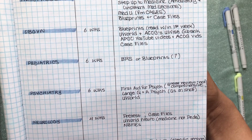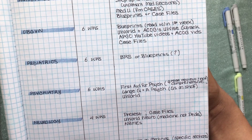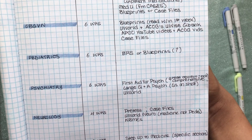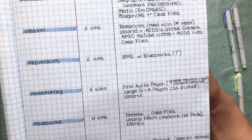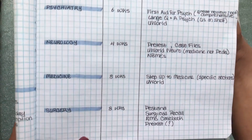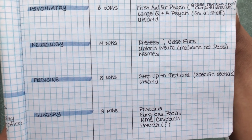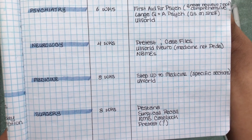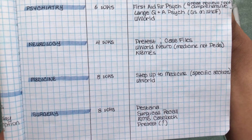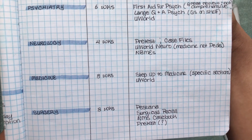For peds, I haven't obtained much information on that, but I heard BRS and Blueprints are great for practice questions and background reading. For psychiatry, I heard First Aid for Psych is a great review but not very comprehensive. Lange Q&A for psych is great because questions from that resource often show up on the shelf, and UWorld for psych is good as well.